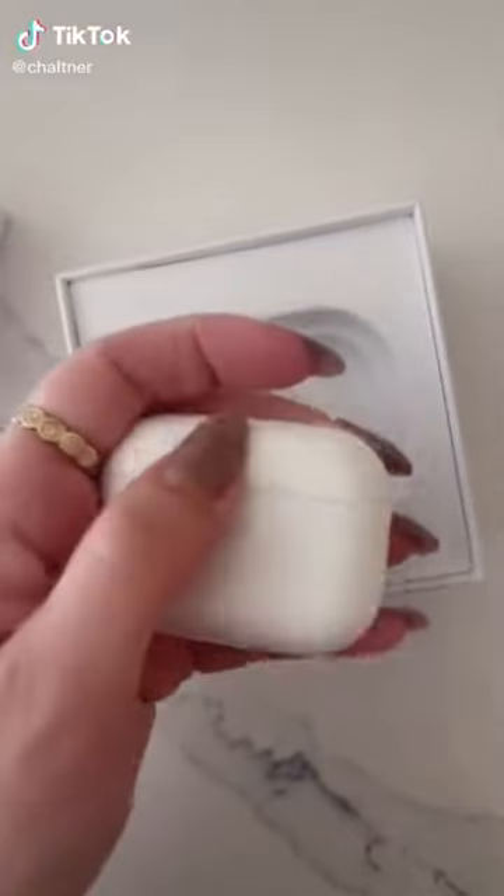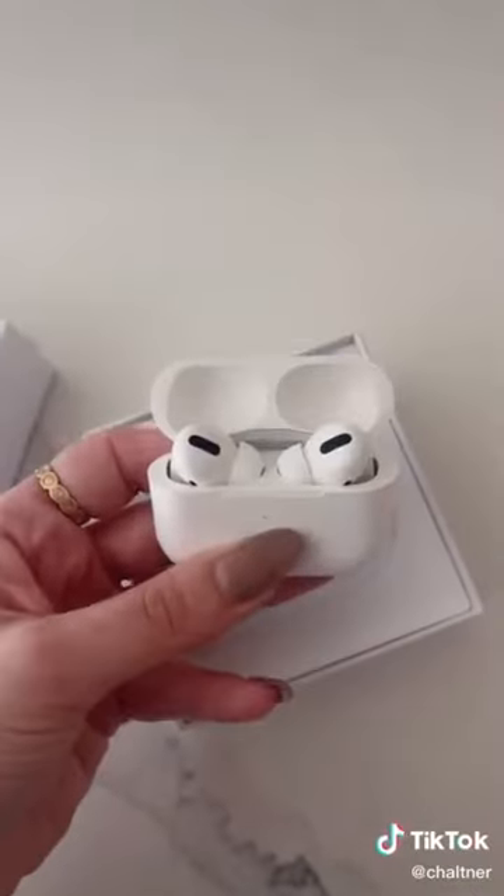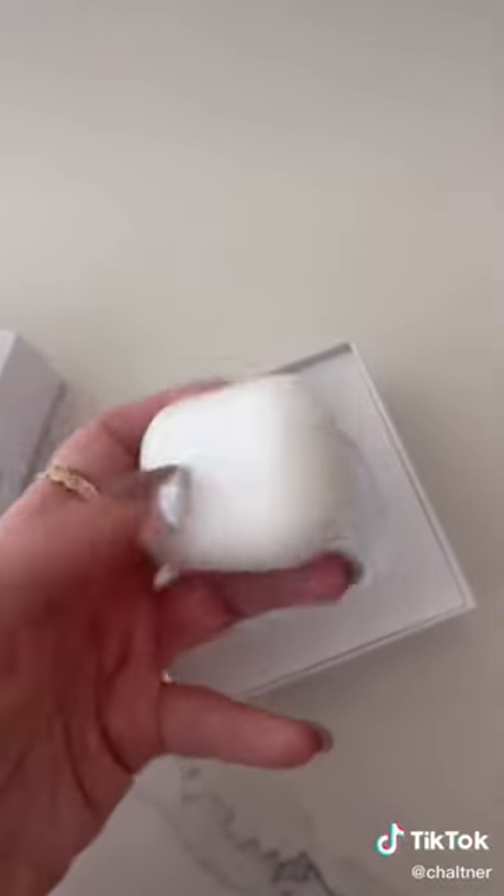Amazon gate finds — these are the perfect headphones. It comes with a chargeable case, it connects right to your phone, and it also comes with a charging cable. Everything is linked in my bio.